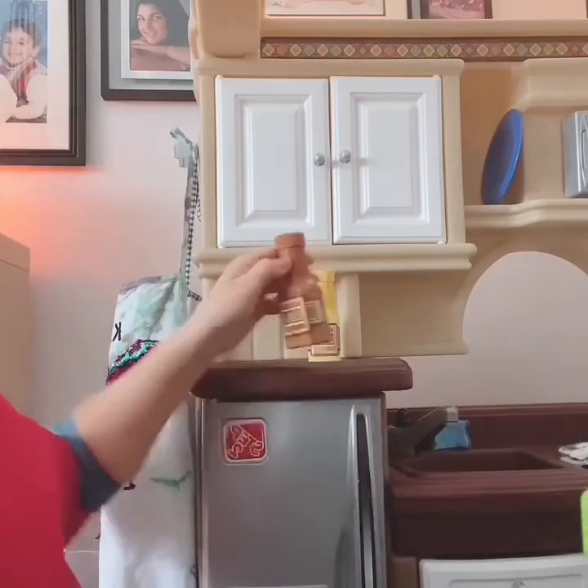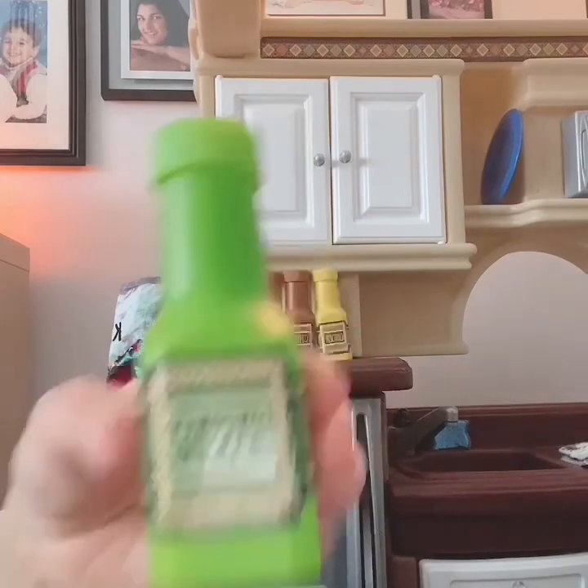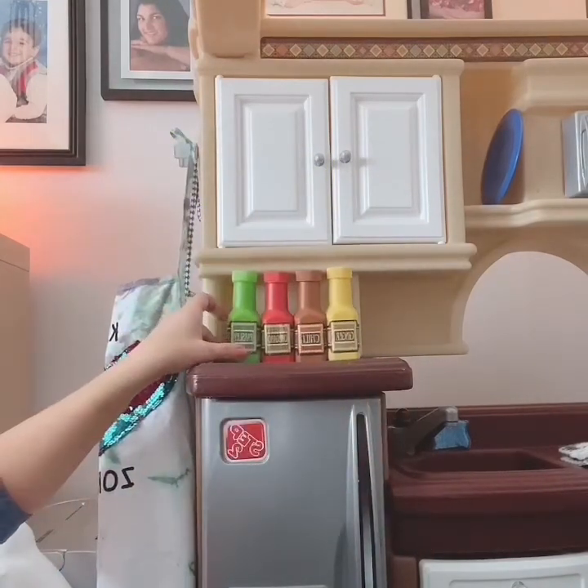Let's put them back. The yellow one. The brown. The red. And what's the last one? That's right — the green. They're all back where they belong. Thank you for helping me, my friend.